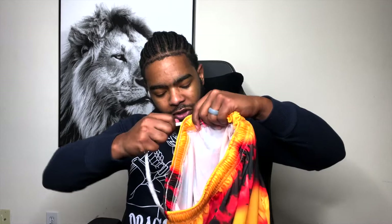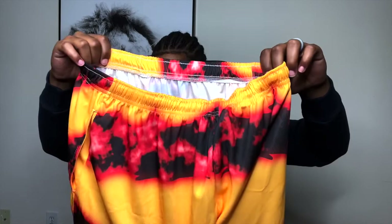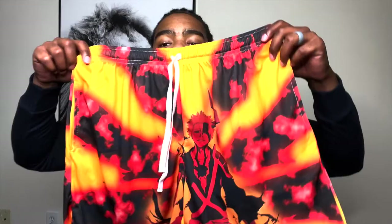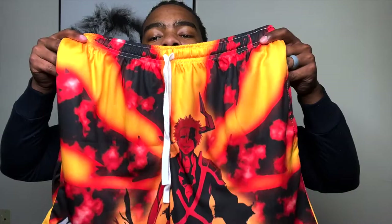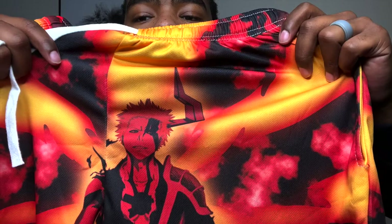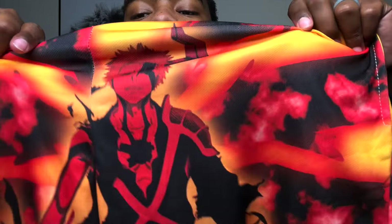So we got the first set of shorts here. It's been so long I don't even remember what I ordered. We got Ichigo — Ichigo Kurosaki from Bleach. The string is really long, but I fixed it as best I could. White string. You got Ichigo Kurosaki from Bleach, he's got his little hollow mask on and you can see the hollow hole in his chest right there. Colors are yellow, red, orange, and black.